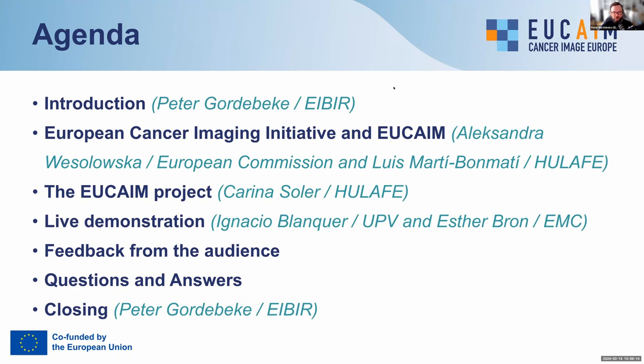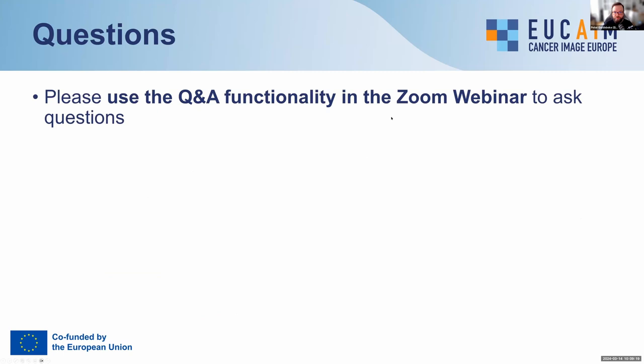For questions, you are able to ask at any time. Please use the Q&A functionality in the Zoom webinar. We do also have the webinar chat, but questions there could be overlooked or missed. The Q&A functionality is a bit easier for us to keep track. We will do our best to answer all those questions, either during the different presentations or during the Q&A session.